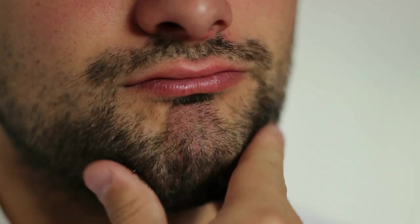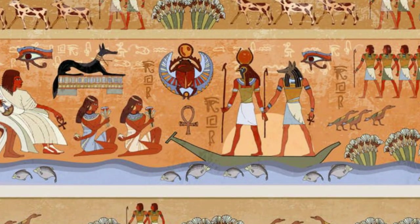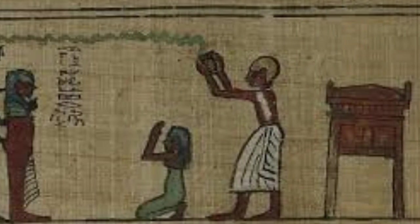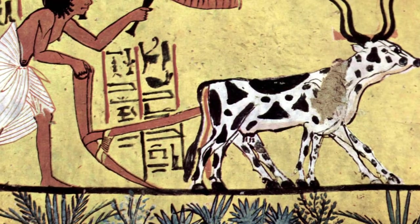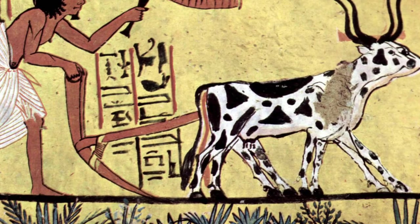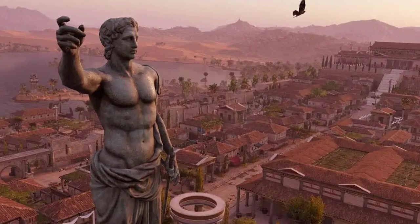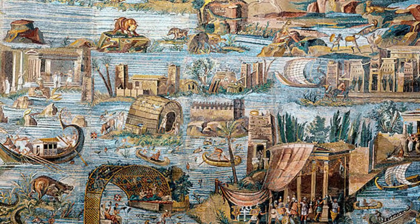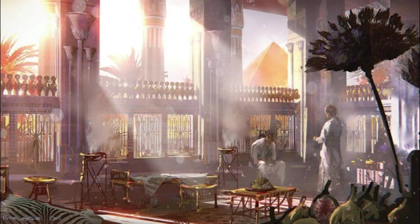But why inscribe this decree in three scripts? The answer lies in the diverse audience it was intended for. The hieroglyphic text spoke to the priests, the custodians of Egypt's religious and cultural traditions. The demotic script was directed at the common Egyptians, the backbone of the nation's daily life and economy. And the Greek script communicated with the Ptolemaic rulers and their officials, a Greek-speaking elite governing the land. This strategic choice ensured that the decree's message was accessible to all segments of society.